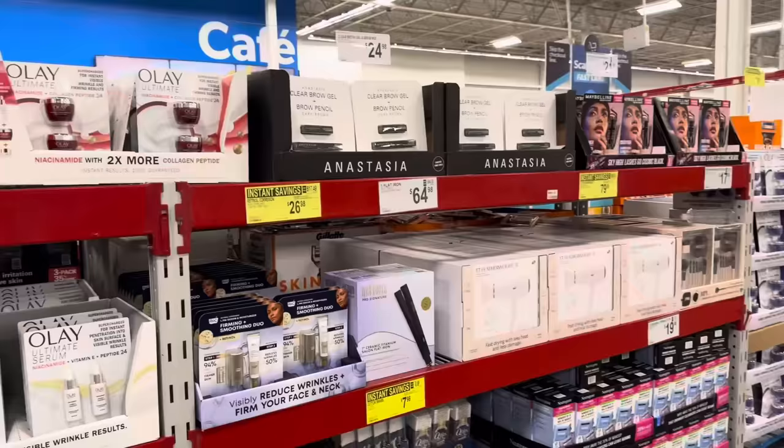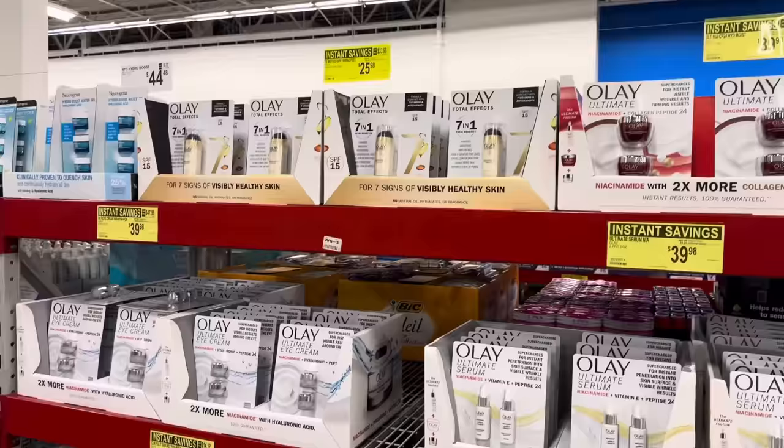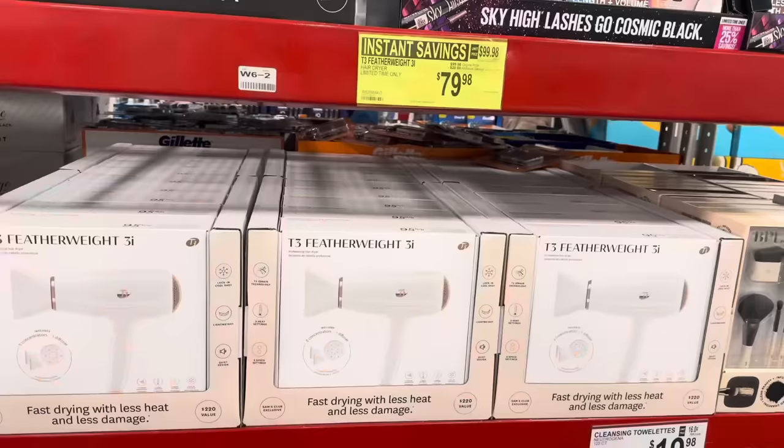There are so many instant savings, I'm just going to walk down — do you see all the yellow tags? That's you saving money. Old Spice, Listerine, it is next level. Toothpaste — this is your time. Olay products are all $39.98, saving $8 — creams, lotions, all the things. Two in the pack, it's crazy good.